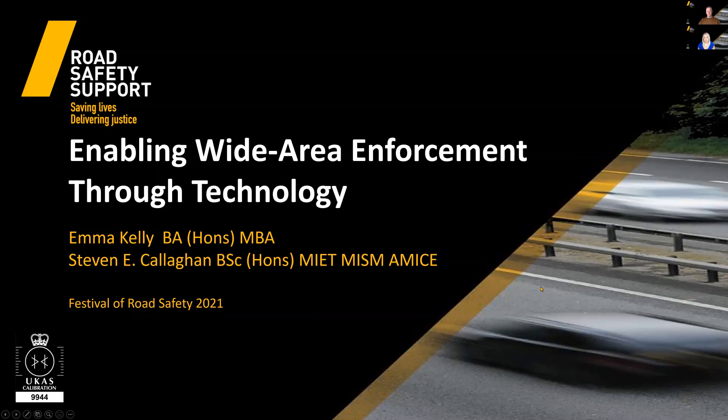Hello and thank you for joining us for this presentation on enabling wide area enforcement through technology. A huge thank you to RSGB for inviting us to present during the Festival of Road Safety 2021. I'm Emma Kelly, Development PR and Advocacy Manager for Road Safety Support, joined by my colleague Steve Callahan, Technical Manager and Head of the Calibration Laboratory.